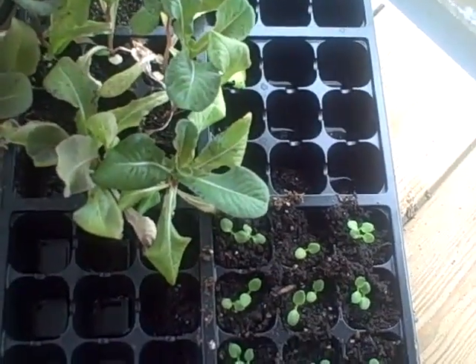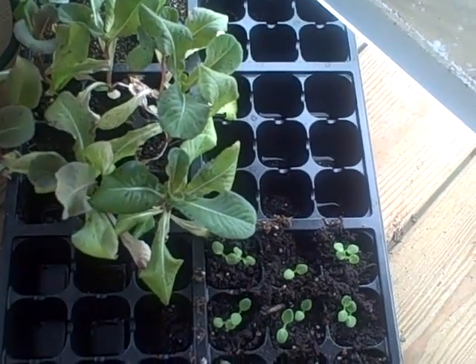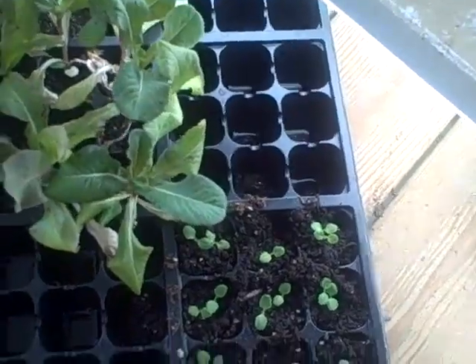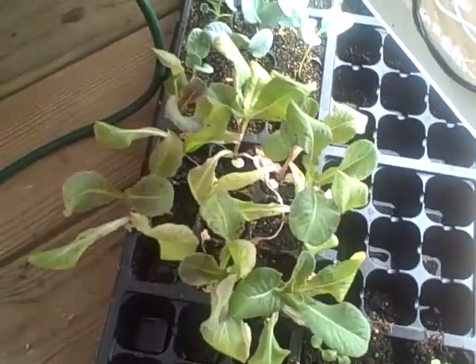It's on the same temperatures as everything. It's got the fluorescent lights, and these were all planted at the same time. So those two plants came from this space and this space. But these plants over here seem to be doing much better.